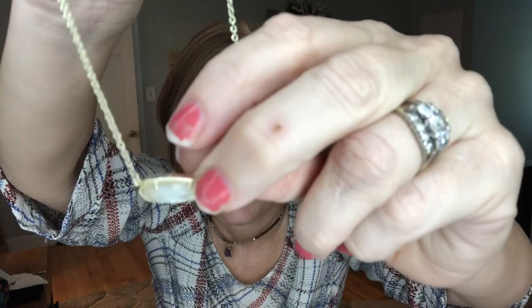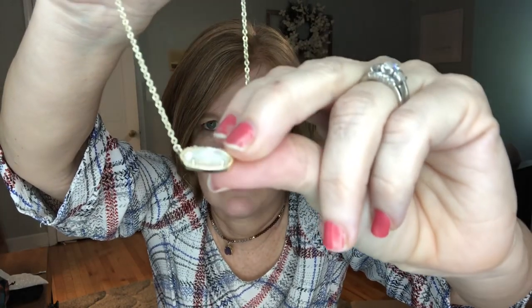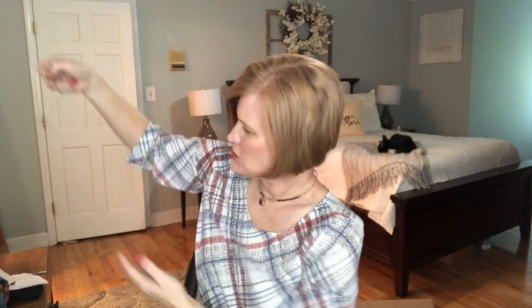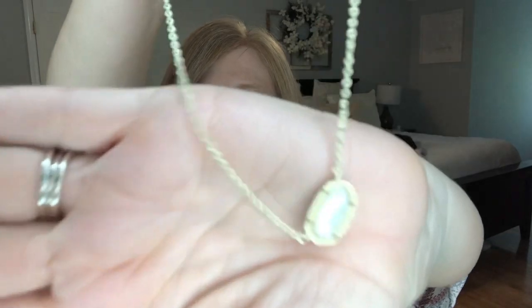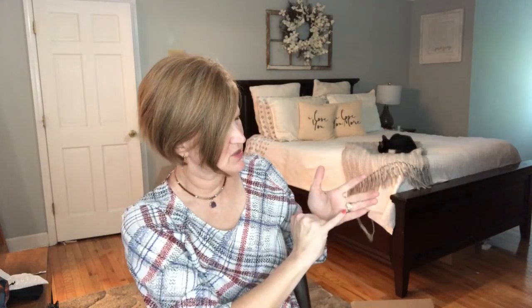The next piece is another Kendra Scott — this is the one I was thinking about getting for my mom for her birthday. It's a necklace, and it's not the necklace I don't like, it's the stone. The stones are all different and it's got this brown with a gold undertone through it. It's very pretty, it's just not what I had in mind for a gift, so I'm going to send that back.